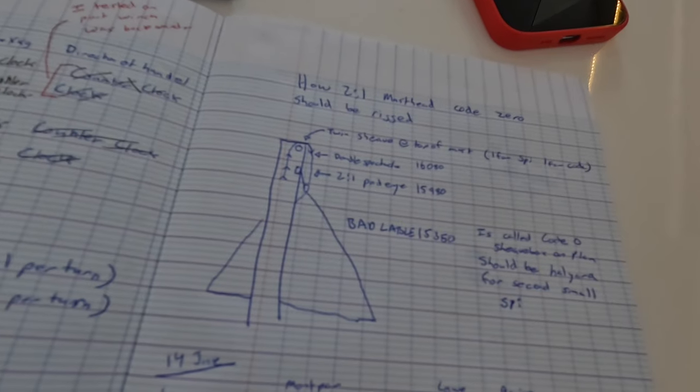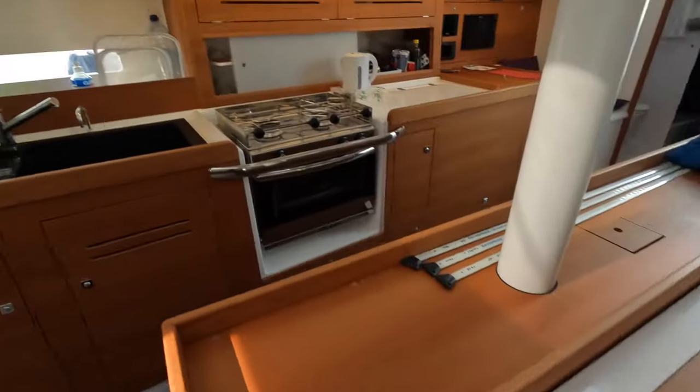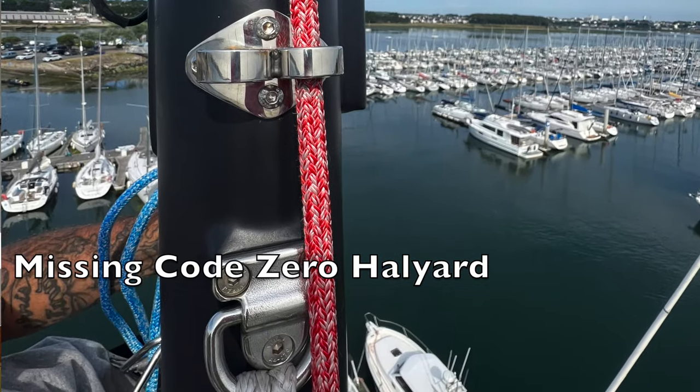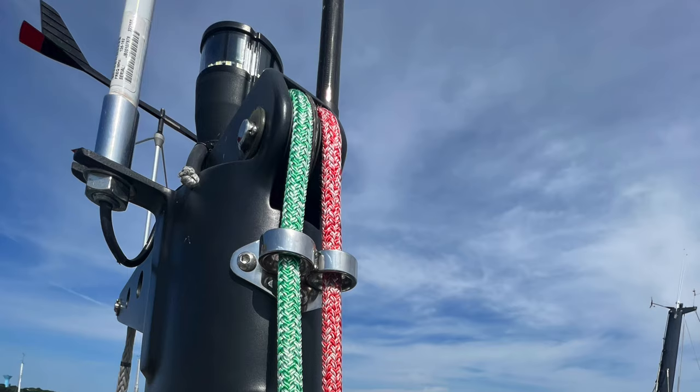The problem was that we hoisted the Code Zero and it was dramatically too big. The sailmaker said he made what's called a masthead Code Zero — meaning when you hoist it, it goes to pretty much the tippy top of the mast. The problem was that when they rigged the Code Zero halyard, they got confused on which sheaves to use. They used the correct pad eye but went through the wrong sheave.